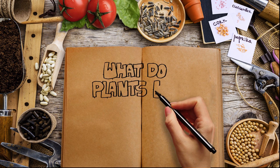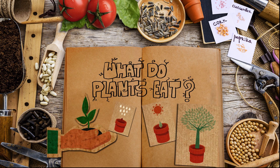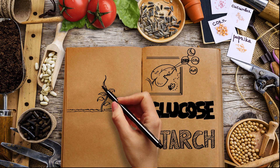So for this term's science project, the topic I chose was: what do plants eat? The green-colored chlorophyll in plants helps use carbon dioxide, water, and sunlight to make their food. But they also need other nutrients, just like we do.